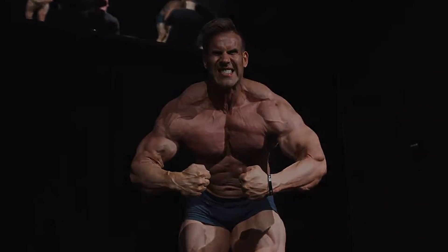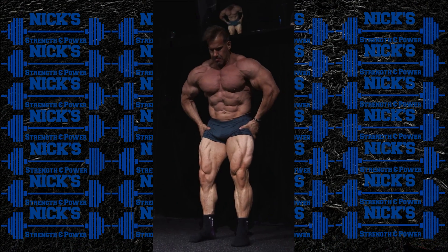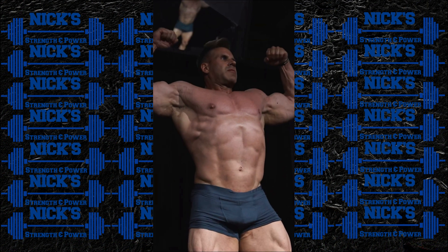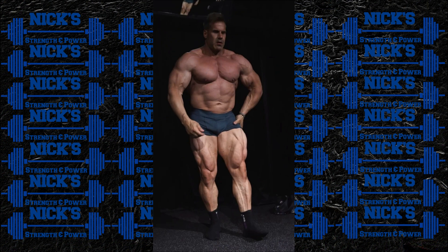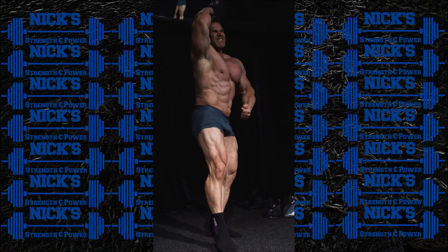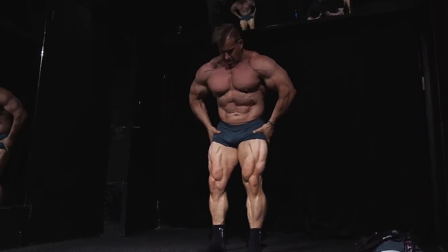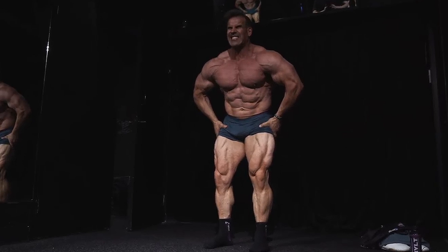We haven't gotten an update from Jay in a couple of weeks, but I think that time was well spent. The thing that really jumped out to me about this posing video was how insane his legs looked — front and back. His quads were just crazy deep, separated, and big. He had striated hamstrings. It looked really good from the sides, from the front, from the back. Some of the better legs we've seen from him over the past 10 years.